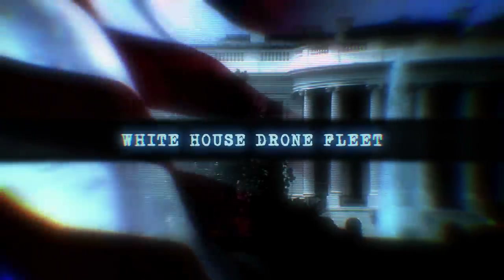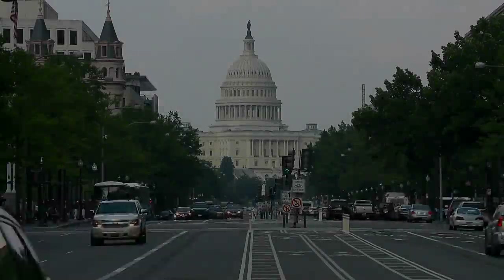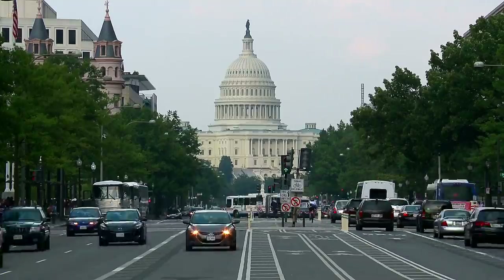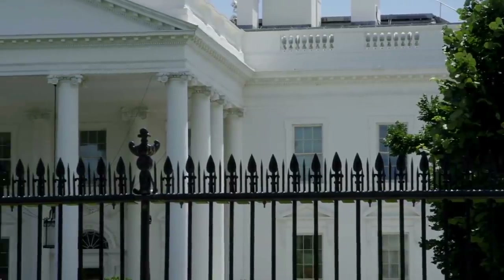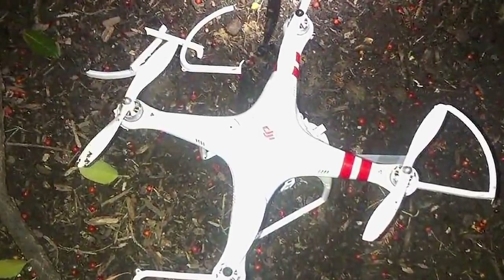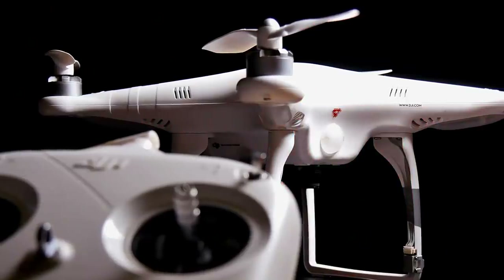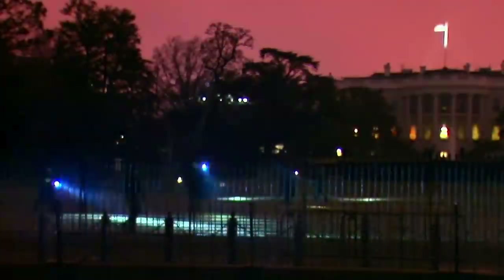Washington, D.C. has a series of strict reinforced rules to prevent drones from flying over some of the country's most valued zones. But that didn't stop a consumer-grade drone from accidentally crashing onto the White House lawn in early 2015. The incident inspired the Secret Service to get a fleet of its own, and the organization began conducting covert tests during nightfall to determine how to best deal with potential unmanned weaponized drones.